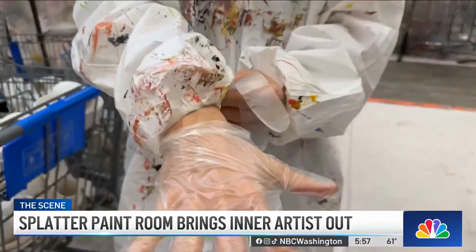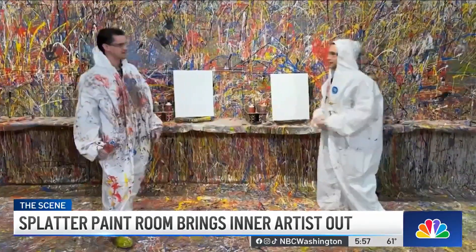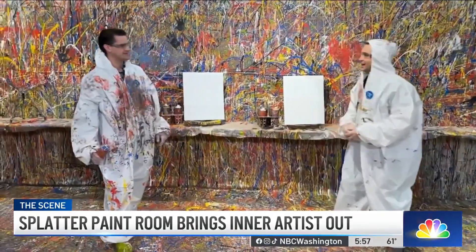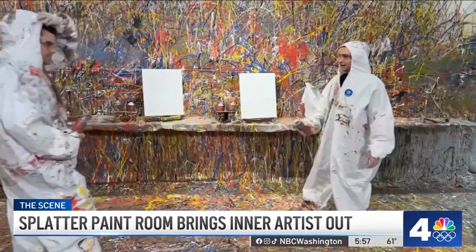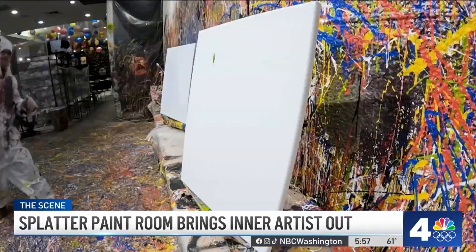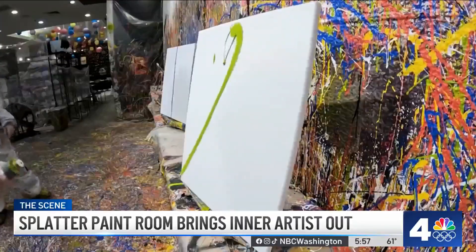Suits, boots, goggles, and gloves. We got the pep talk. I give you a little speech on the way in to get you fired up. And then art in action. Think like swinging like a baseball bat or tennis racket, so nice firm swings.